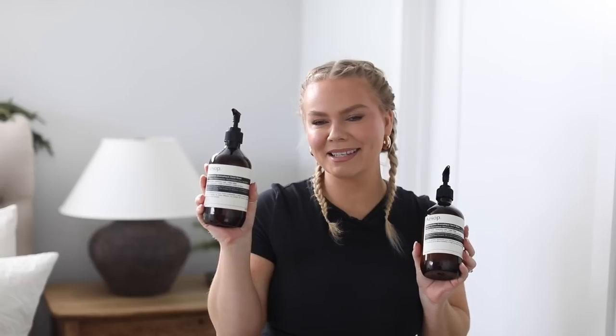Next on my list is Aesop hand soap. This one is actually filled with Mrs. Meyer's Acorn Spice right now for the holiday season, but I have repurchased the Aesop hand soap so many times. I love their products — hand soaps, lotions, hand creams, and my husband uses the beard oil. I use their mandarin face balm. Their products are so, so good. The hand soap is pricey, but there's a feeling — I don't know what it is about buying luxury hand soap — it just makes you feel so luxurious. I had to put it in the video.